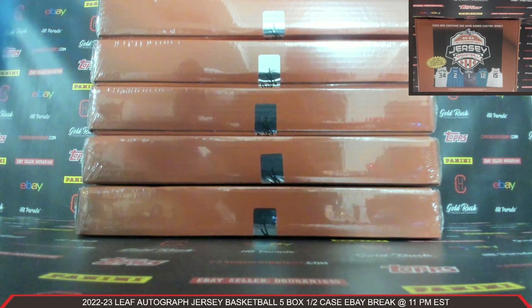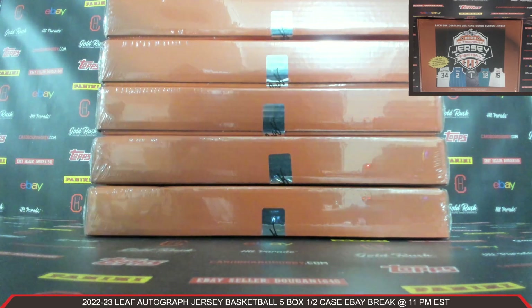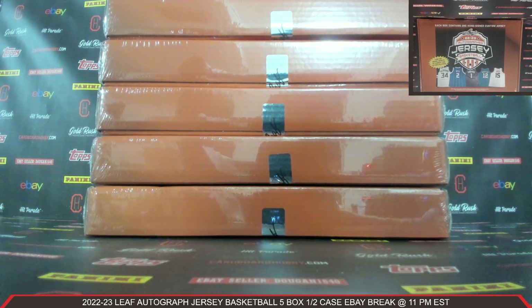This is Dan at Cardboard Hobby. We are cracking 2022-23 Leaf Autographed Jersey Basketball, 5-box, half a case, eBay break. July 24th, 2023.